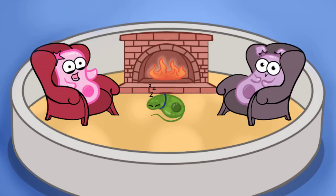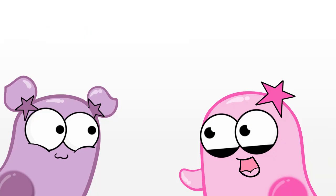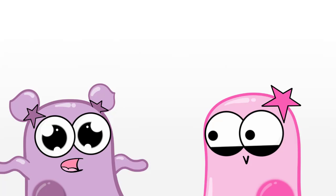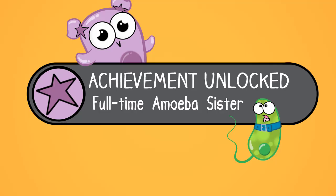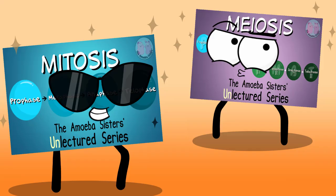In our All Around the Agar videos, we like to have a few updates. So here they are. Petunia, as you may know, is now a full-time Amoeba Sister as of September. It's really awesome because we are working on something that we are crazy passionate about — the Unlectured series. More about that in another video.